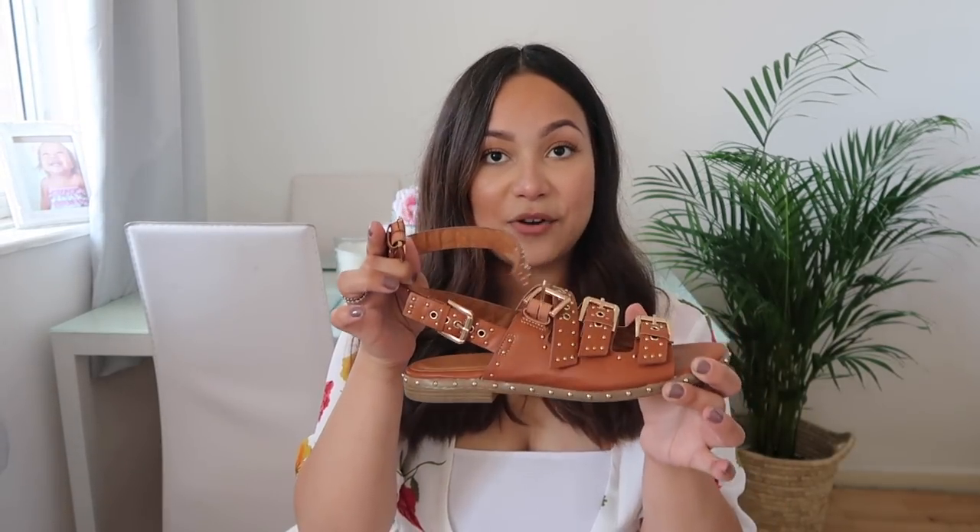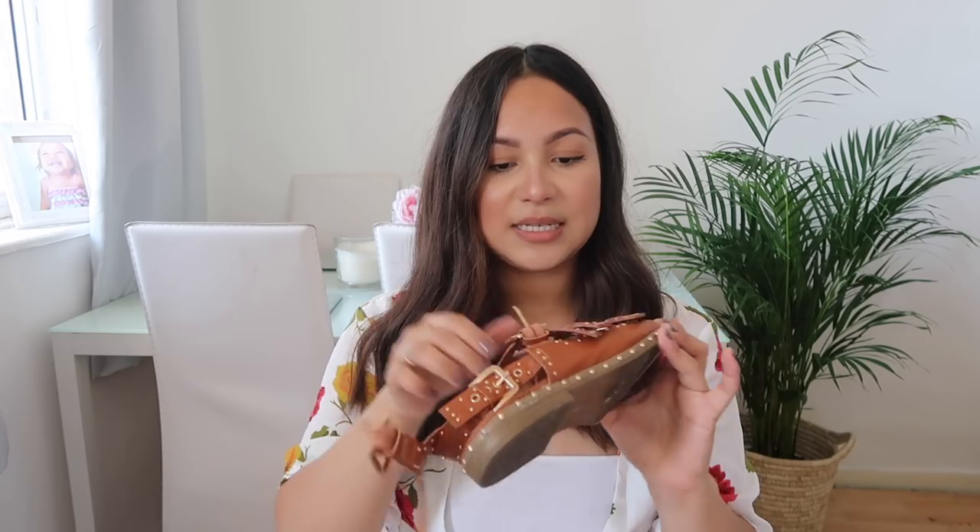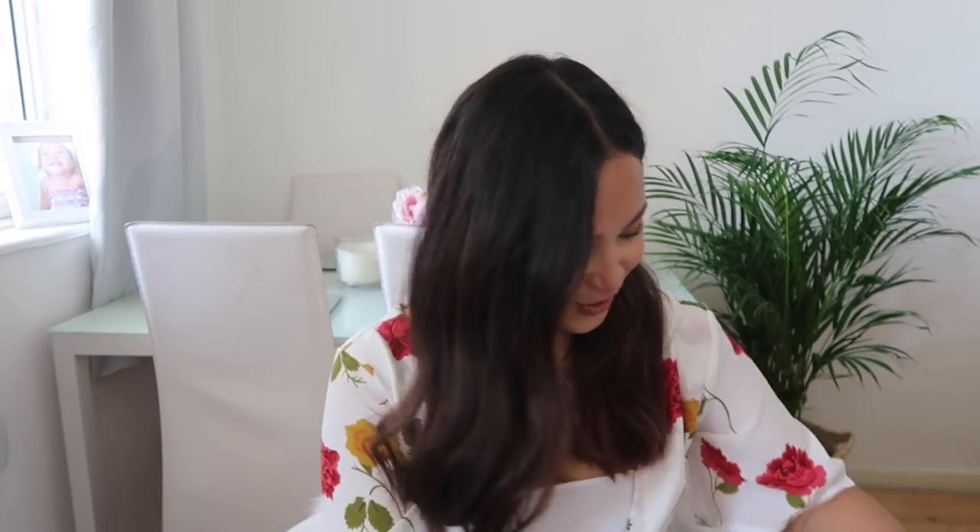I also bought this pair of sandals — just a really nice brown, very studded pair. I wasn't sure if I was going to keep them because they have a lot of studding everywhere, but they are very comfortable and very secure. I've had to buy quite a bit of shoes this year because during my pregnancy my feet grew, so none of my size five shoes fit me. I've had to buy a bunch of size six sandals.